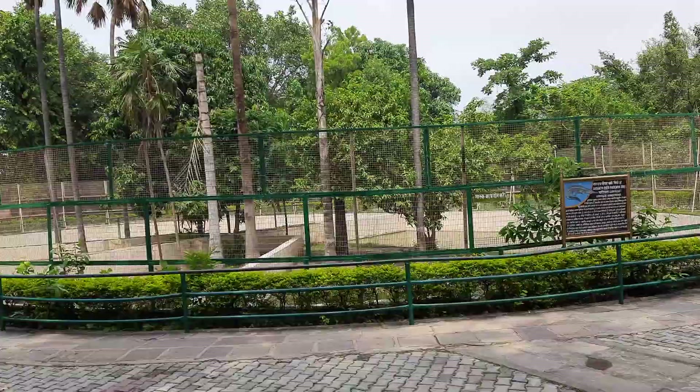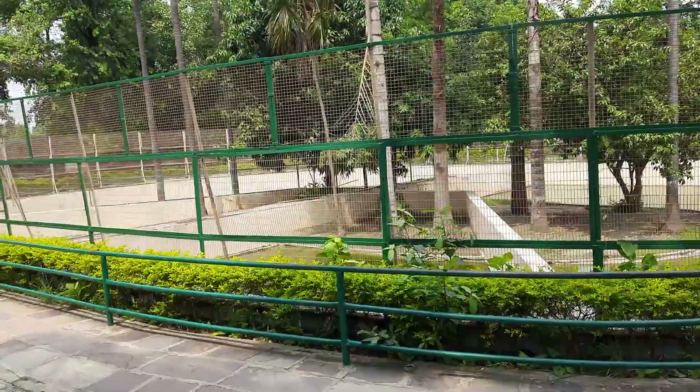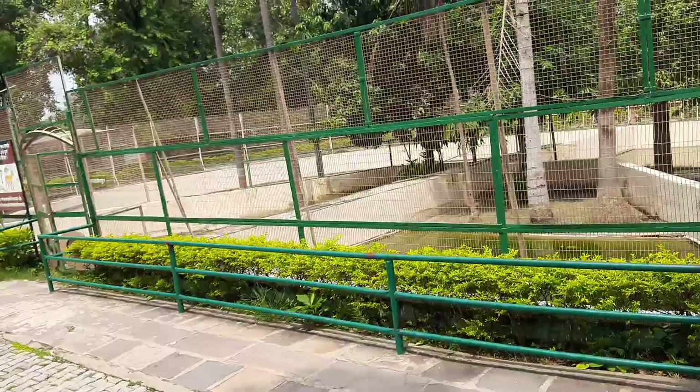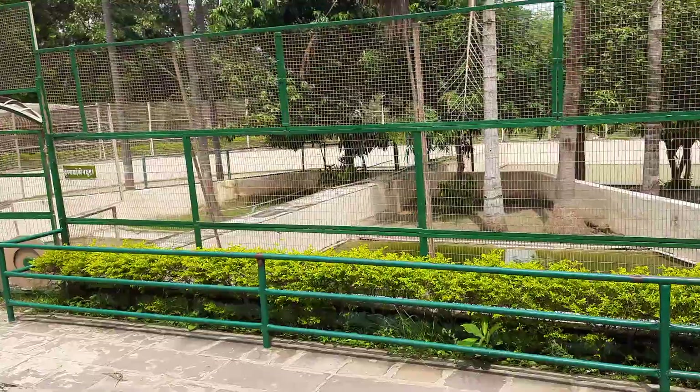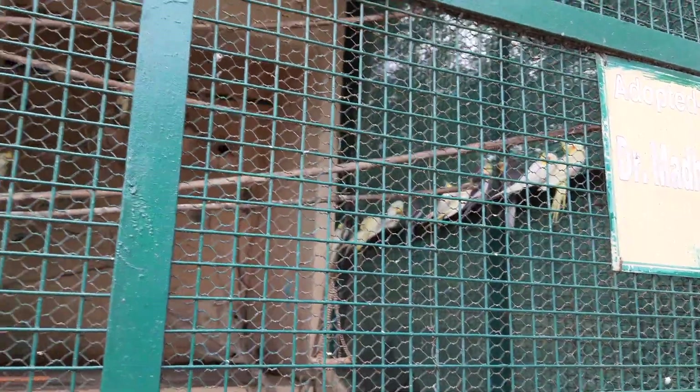This is where you could find crocodiles, but I couldn't find anything in the enclosure, so we are just moving ahead. You can even adopt any of these animals that you like, and for that you can contact the zoo staff. Here we have the porcupines.